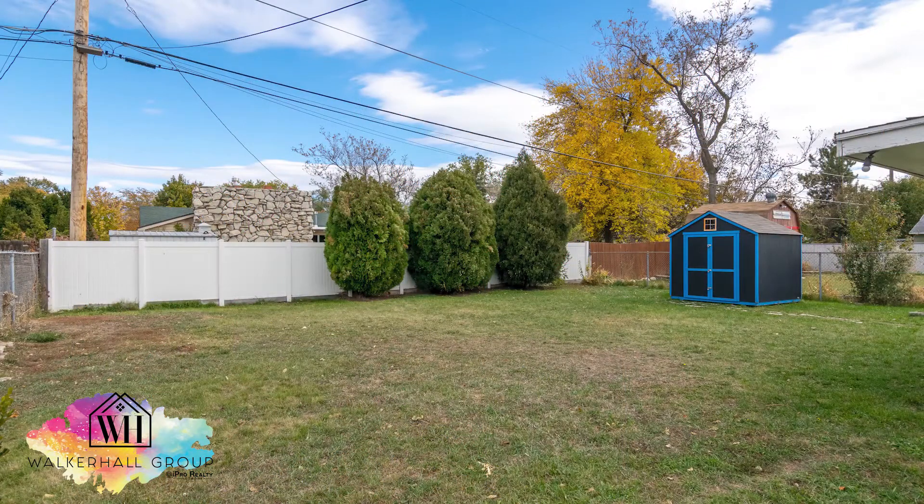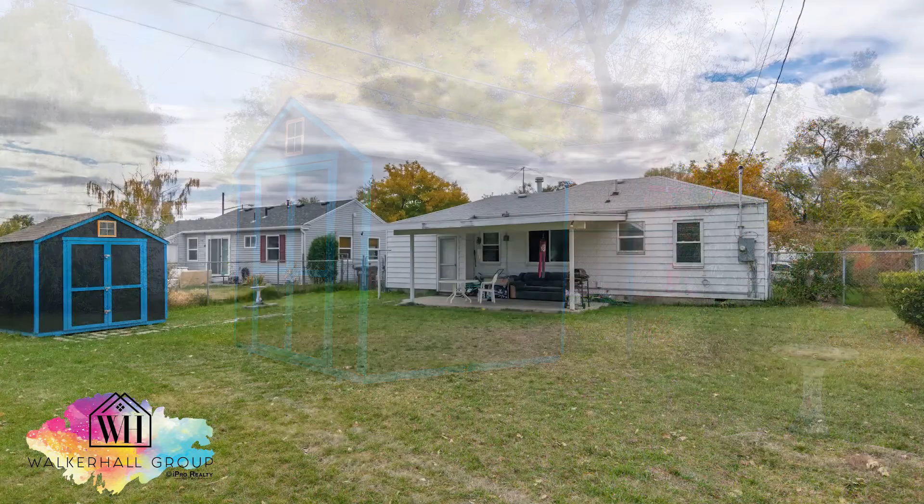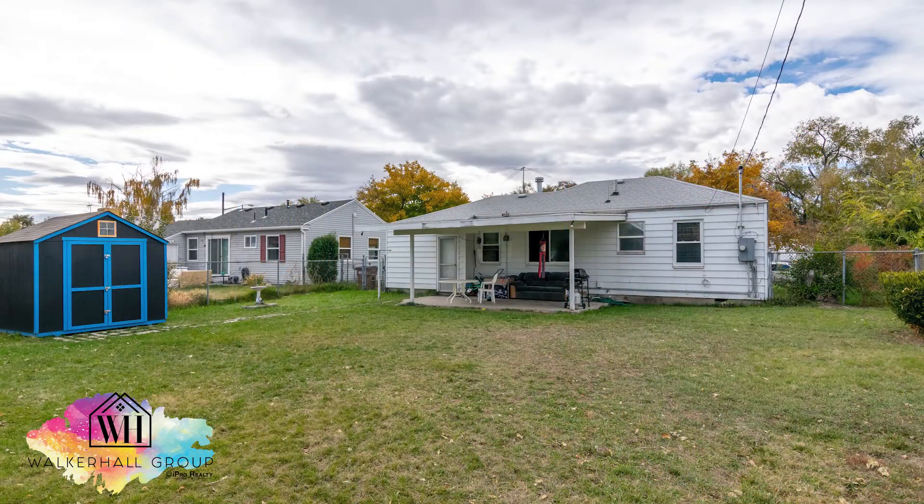Let's talk about the yard. It's large, it's spacious, it's flat — it's perfect for kids and pets to run and play. It's got a great storage shed, a covered patio, and a one car garage as well.